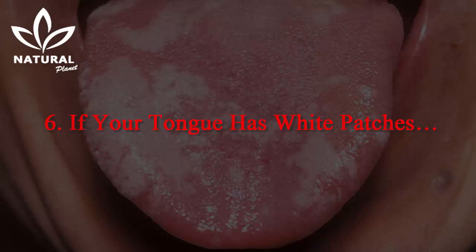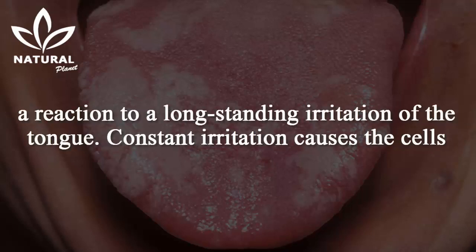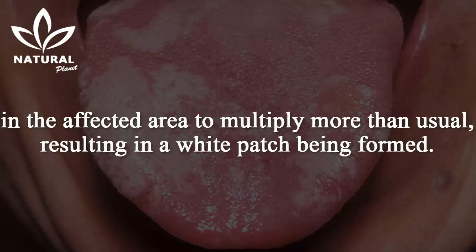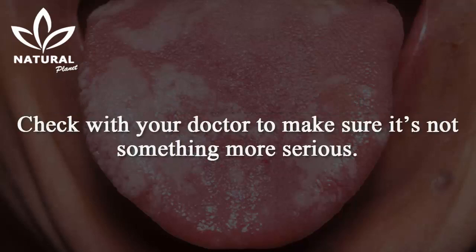6. If your tongue has white patches. White patches that appear on the side or bottom of the tongue may be a sign of leukoplakia, a reaction to long-standing irritation of the tongue. Constant irritation causes the cells in the affected area to multiply more than usual, resulting in a white patch being formed. It's not always a health concern on its own, but it could be a starting point for cancer to develop later on. Check with your doctor to make sure it's not something more serious.